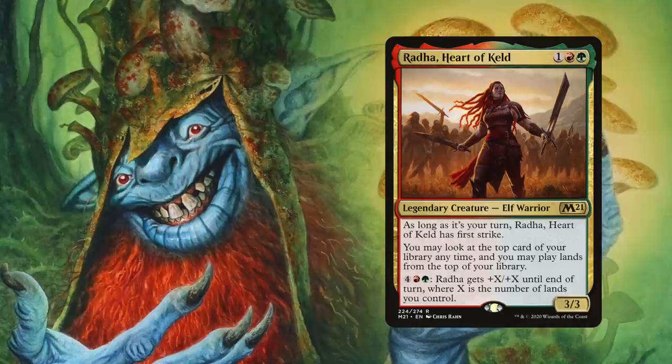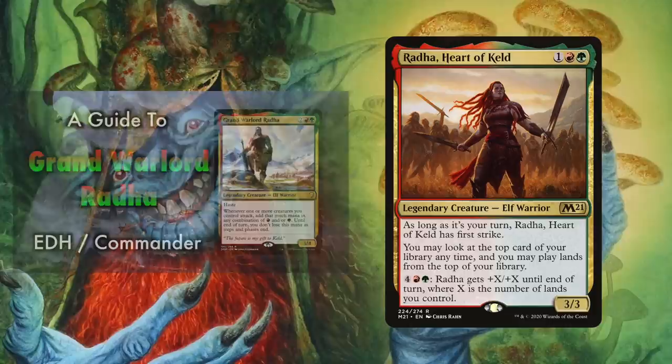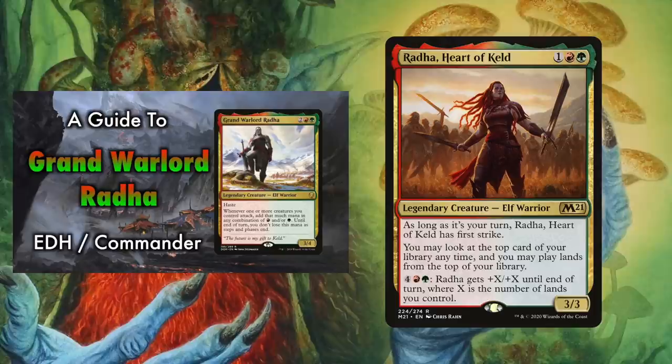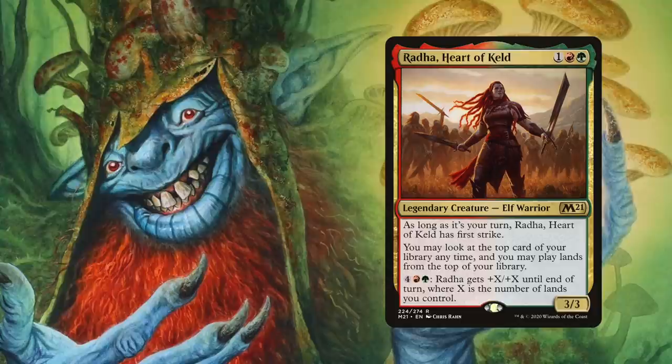Another great creature you can play in Gruul colors is Radha, Heart of Keld. Radha has an ability that lets you look at the top card of your library at any time, and you may play lands from the top of your library. This helps ensure you'll be making land drops each turn while also being able to plan your turns knowing the next card you'll draw. Radha also has the ability to sink extra mana: for four, a red, and a green, Radha gets +X/+X until end of turn where X is the number of lands you control, making her a tempting target for pinpoint removal.